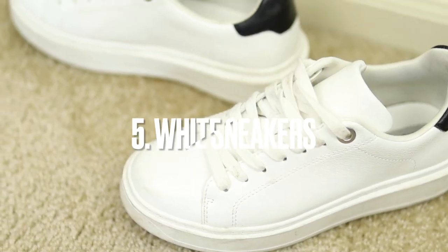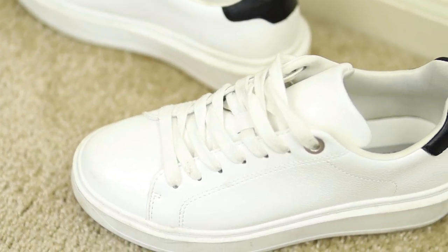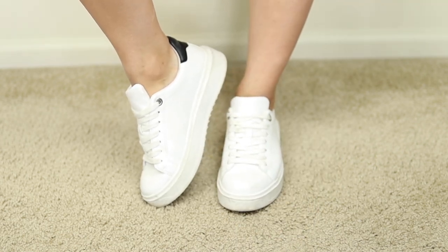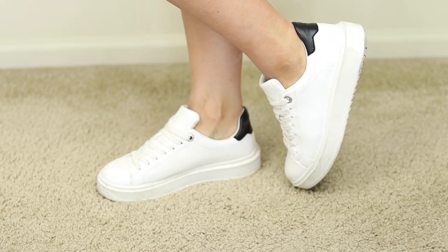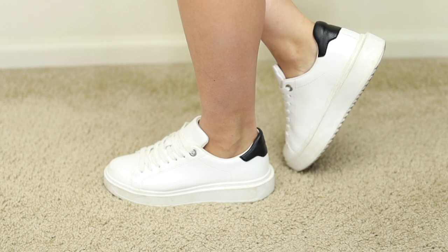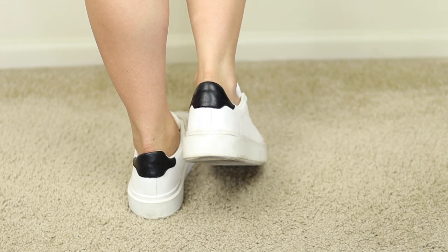Moving on to one of my all-time favorite shoes that I keep recommending — they're a bestseller as well. It's a pair of classic white sneakers. These are great for springtime. They have a little bit of a higher platform, they're super soft and cushiony on the inside, and they're just pure white. The back has a little bit of a black patch detail, but other than that they're clean, super simple, and super comfortable. I love the 1-2 inch platform.